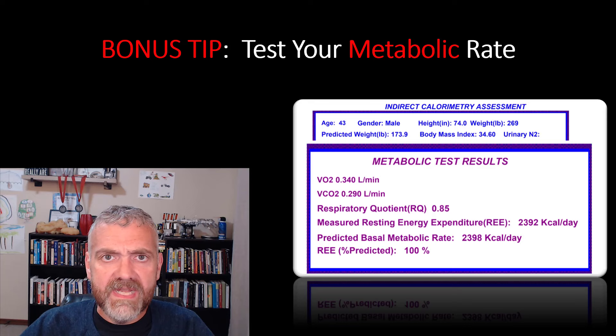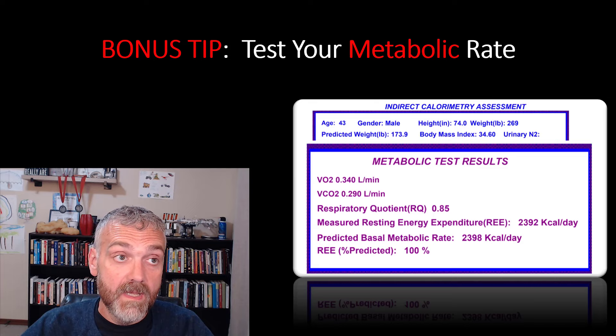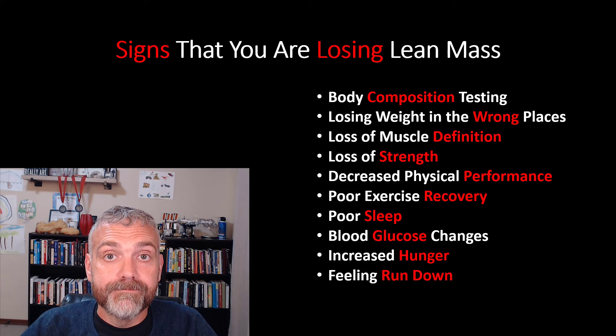I love this test, but I put it as a bonus because it can be hard to find. It can be tricky to locate in some areas. I'm lucky because I live near a sports performance center that runs this test — my local hospital does it too, but my doctor couldn't get it for me. Look in your area for what's called an REE — a resting energy expenditure test — or metabolic rate testing. You may also see it called indirect calorimetry.